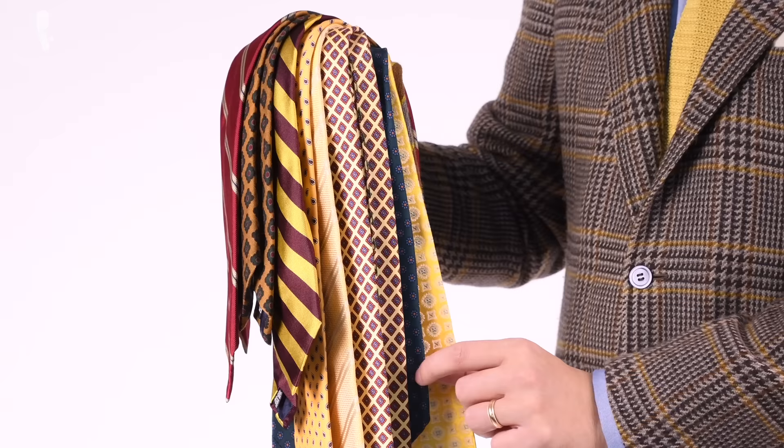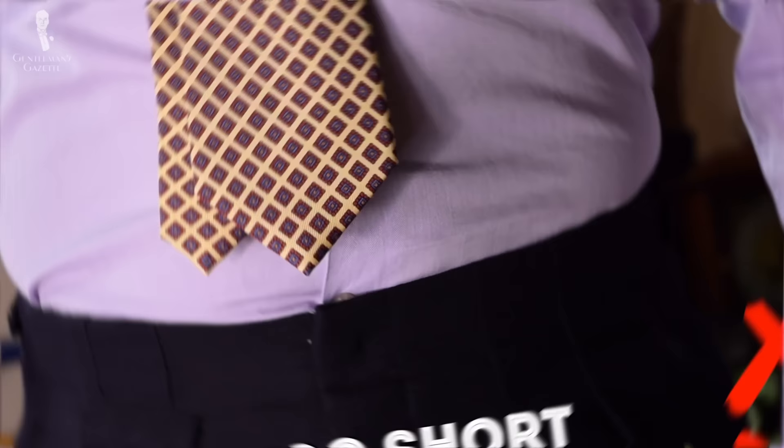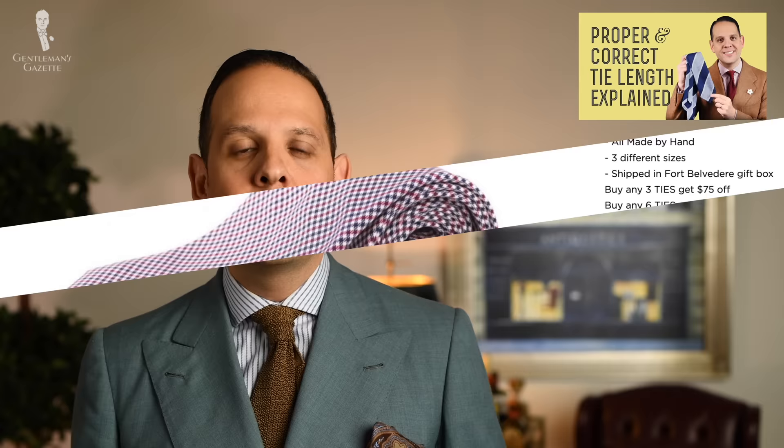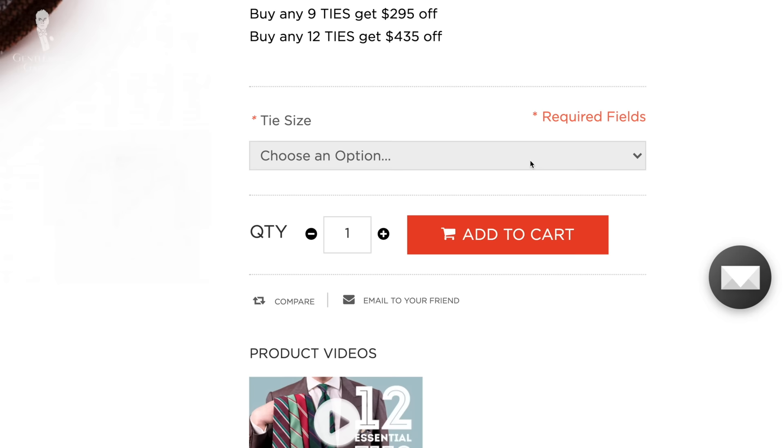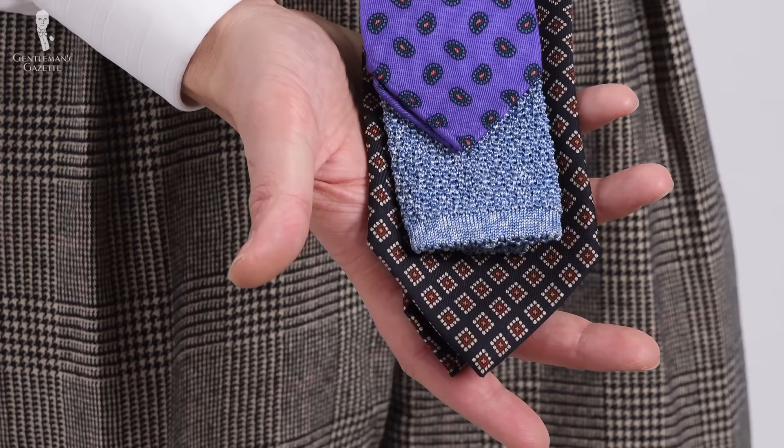For accessories, measurements can be important. The length of your tie depends a bit on your height, your torso length, as well as the rise of your pants. So unless you know exactly what outfit you want that tie for, it may not be super helpful. If you're really tall, look for long ties; if you're short, look for shorter ties. In my experience, most sellers will not advertise the length of the tie, so if you want to know it, you have to specifically ask.